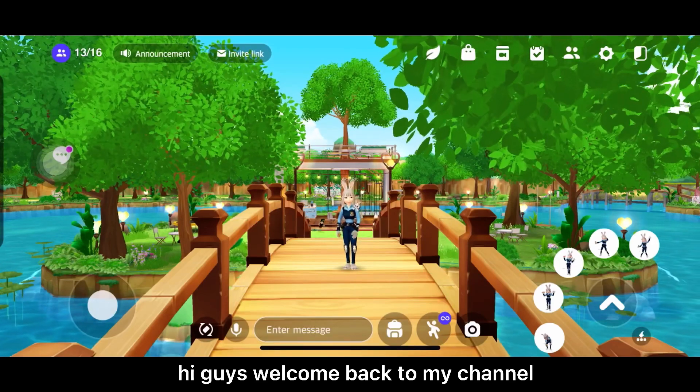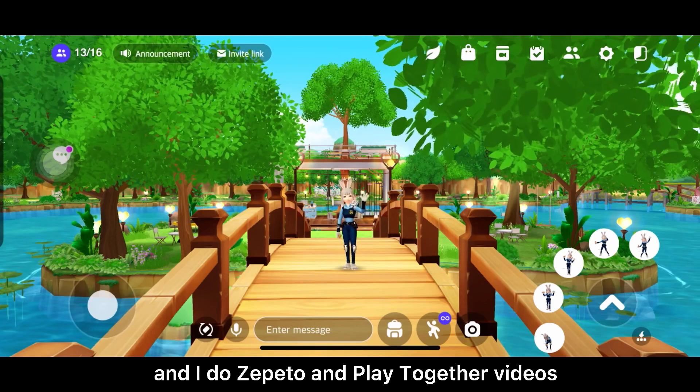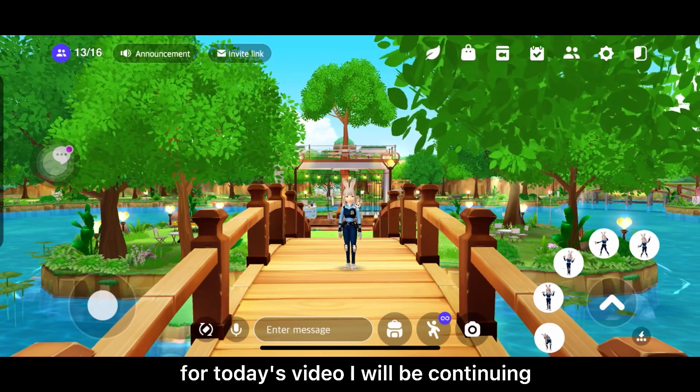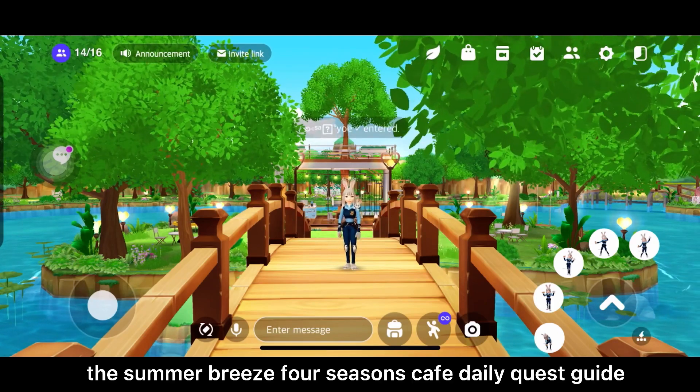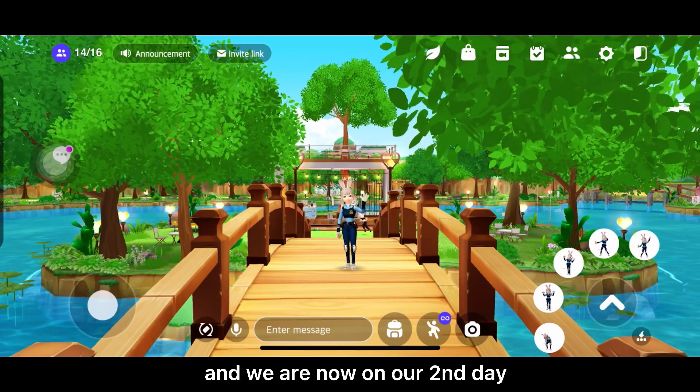Hi guys, welcome back to my channel. If you're new, hi, I'm Alex and I do Zepeto and Play Together videos. For today's video I will be continuing the Summer Breeze Four Seasons Cafe daily quest guide, and we are now on our second day.